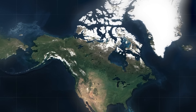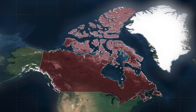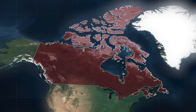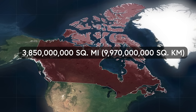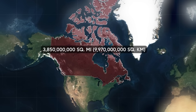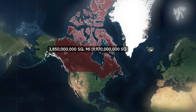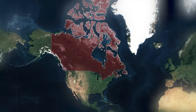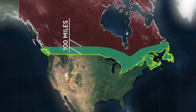Welcome to the vast expanse known as Canada, the largest country in the Americas and the second largest in the world. With an abundance of space and resources, covering a total of 3.85 million square miles, Canada is almost 1.6 times larger than its southern neighbor, the United States. Yet despite its size, a staggering 80% of Canadians live within just 100 miles of the United States border.